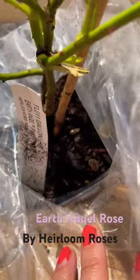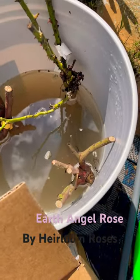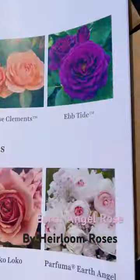Here is the name of the flower — it's a rose named Earth Angel, and that's what I have. There are additional roses up here in water right now. It comes with this beautiful catalog, and this is the Earth Angel right here.